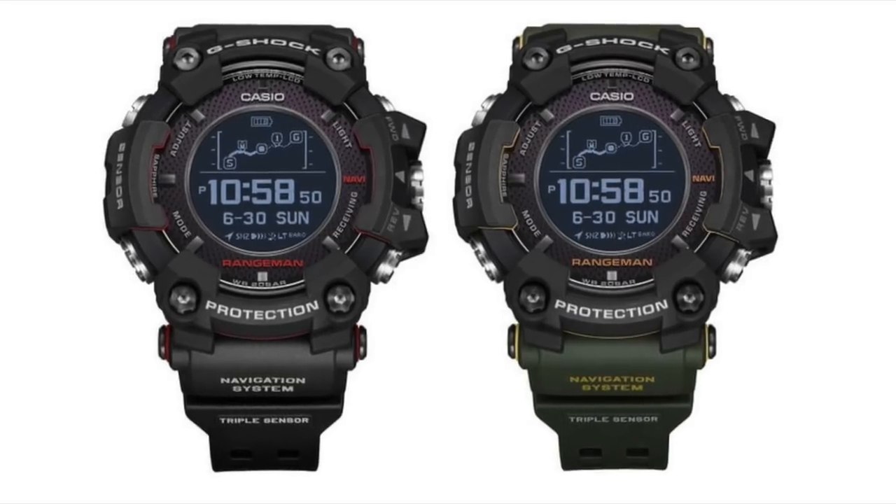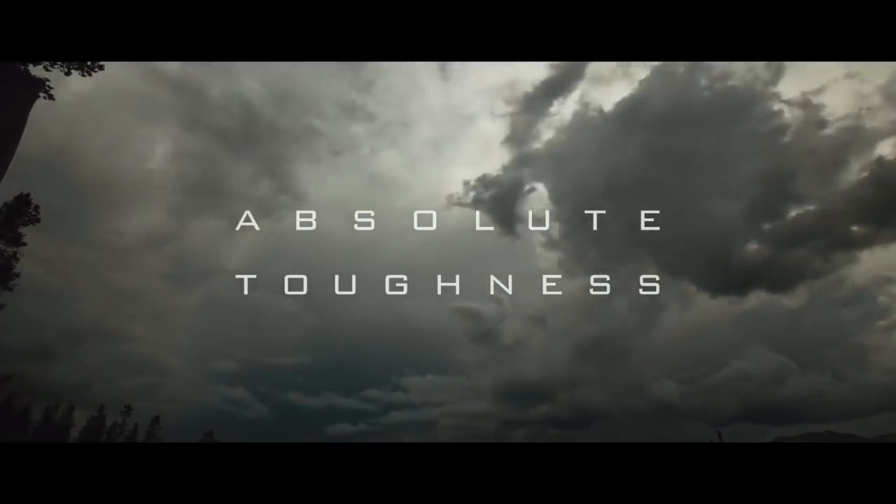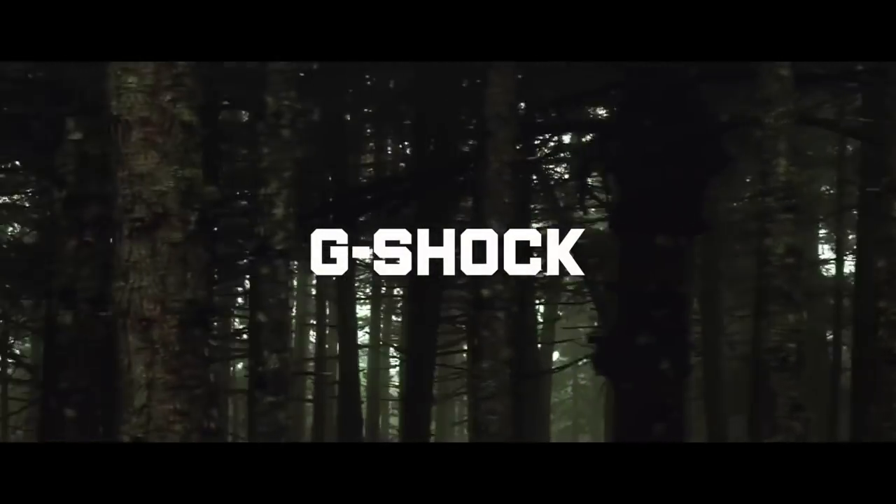As of now when the watch goes on sale, it's going to be available in two colors: a black and a military green one. You can watch this promotion video and it shows all the features of the new Rangeman.